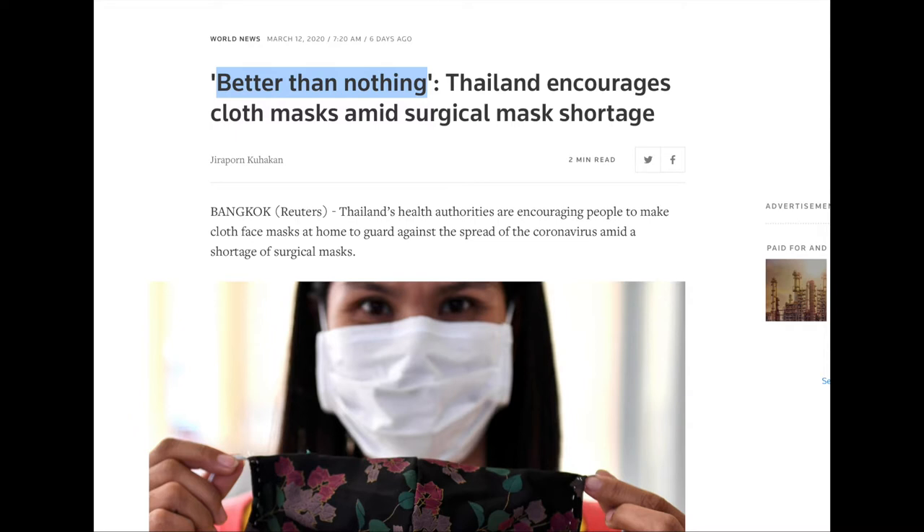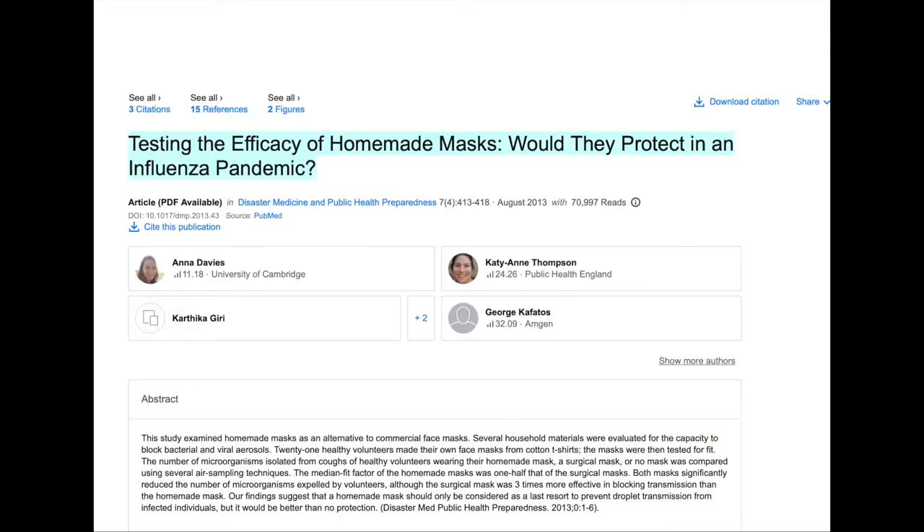Now I'm actually very happy to show you something here. This is a study from August 2013, and the title is 'Testing the Efficacy of Homemade Masks: Would they protect in an influenza pandemic?' Now isn't that interesting? How super relevant to the times we're in. Well done to the authors.